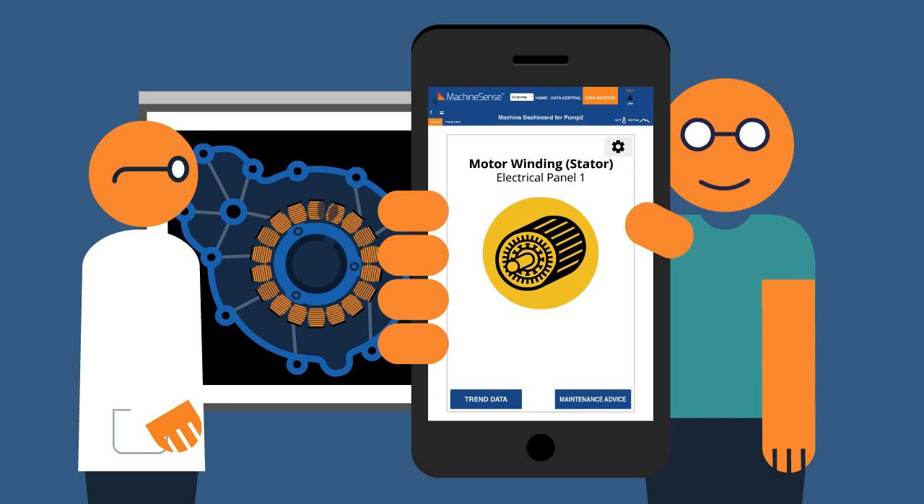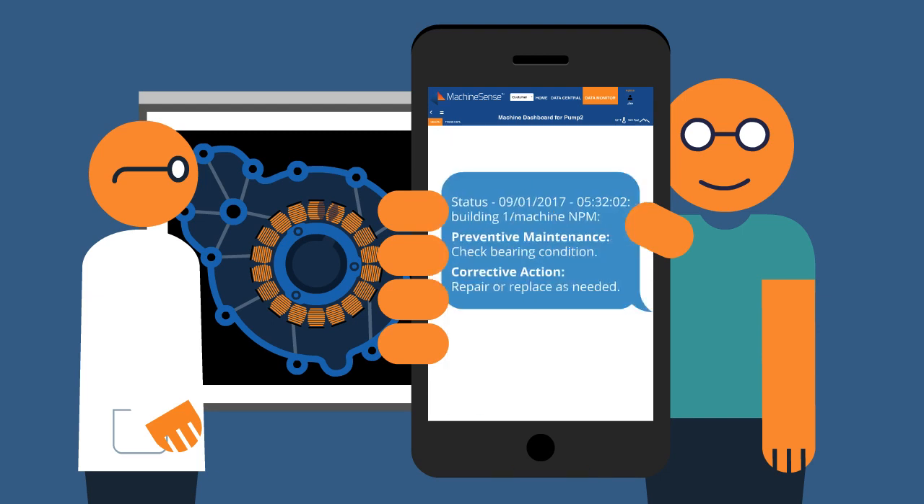Inside your control panels, inside the wires in your walls and inside your drives. But unlike actual MRI diagnostics, you don't have to be an expert to read the results.